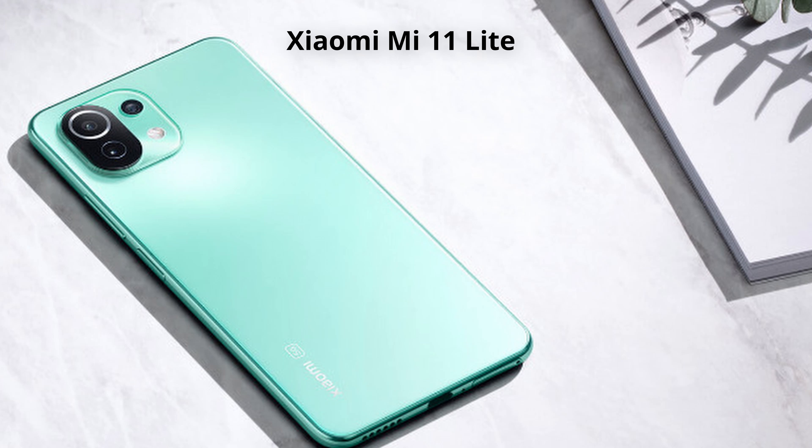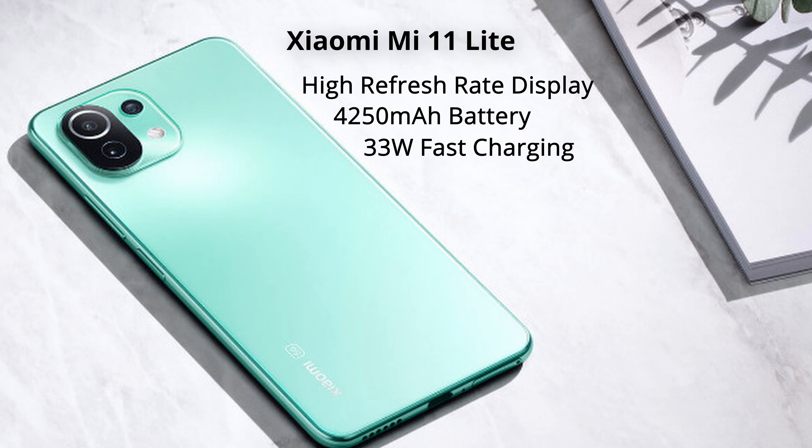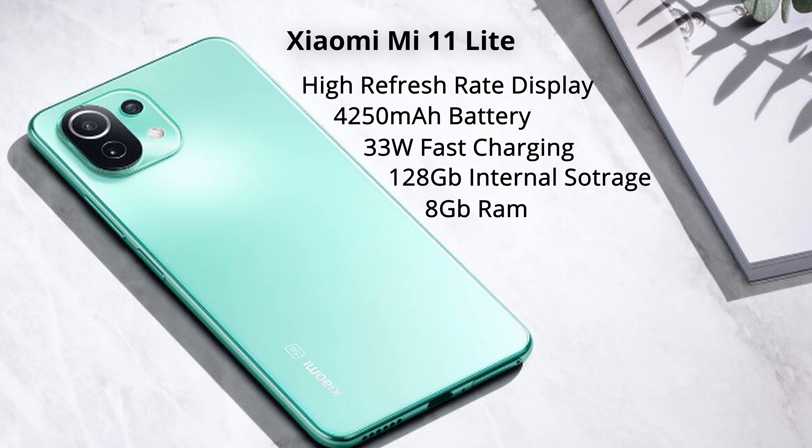If you want to buy a cell phone these days there are so many options, especially in the sub-$300 range — phones that seem to give you so many features that you wonder if you should even spend more. Take the Xiaomi Mi 11 Lite: a $300 phone with a high refresh rate display, a 4250mAh battery with 33W fast charging, 128GB storage, 8GB RAM, and a Snapdragon 732G. It seems like a fantastic package, but to really assess value we need to start comparing phones — so in this video I'm going to make three unfavorable comparisons.